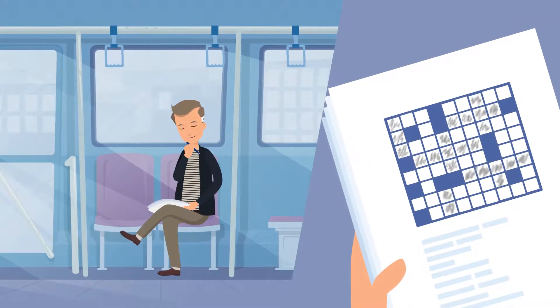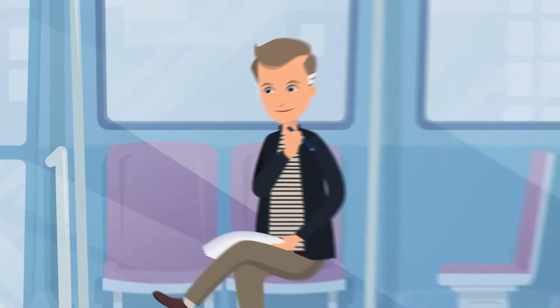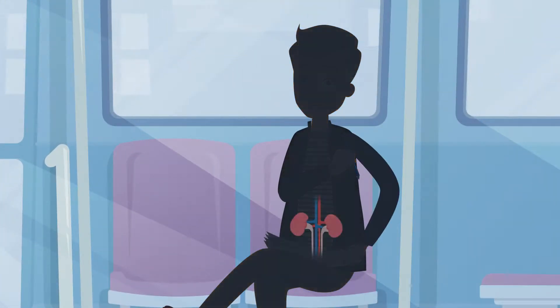A master of multitasking inside the human body? And there are two of them? I know! It's the kidneys!